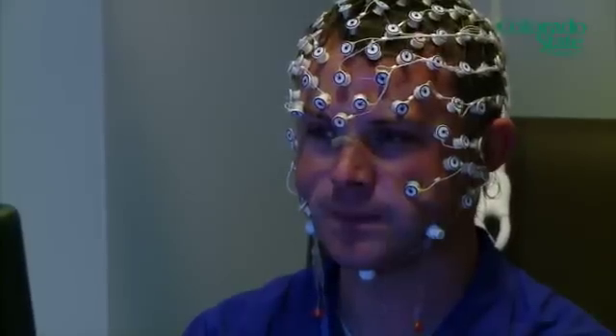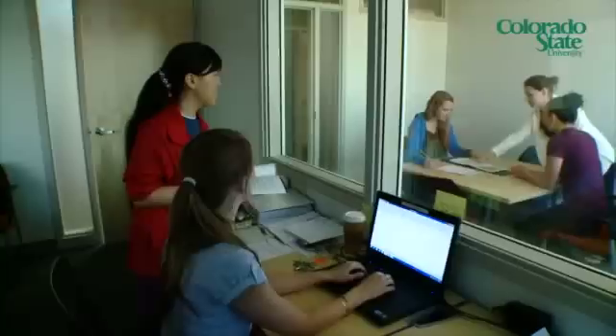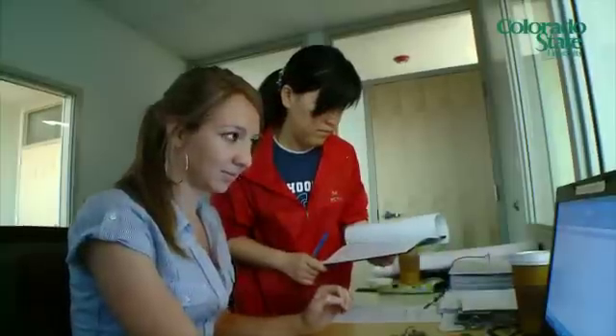We also have downstairs an EEG lab — it's really an ERP lab, one of the most sophisticated ones in the Rocky Mountain region. There are rooms with one-way mirrors that we use to train students working in counseling and learning therapeutic techniques.